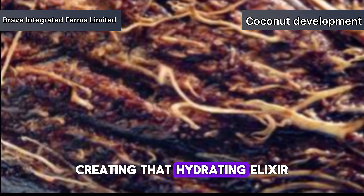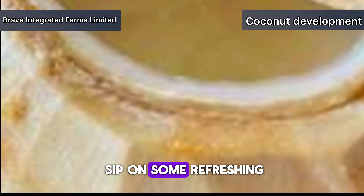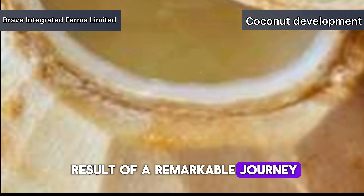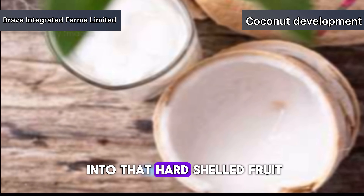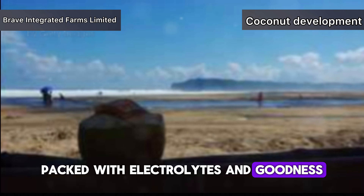Creating that hydrating elixir we all enjoy. Now the next time you sip on some refreshing coconut water, you'll know it's the result of a remarkable journey from the soil, through the palm and into that hard-shelled fruit. It's nature's perfect hydration solution, packed with electrolytes and goodness.